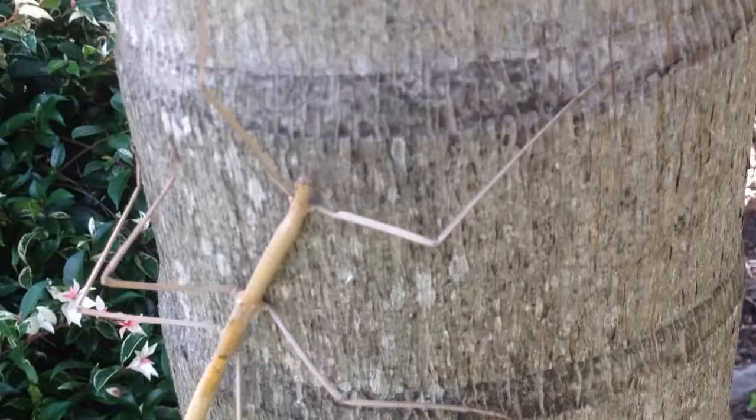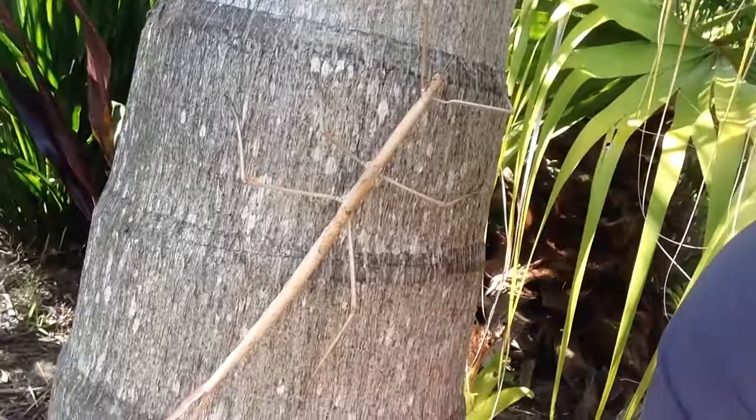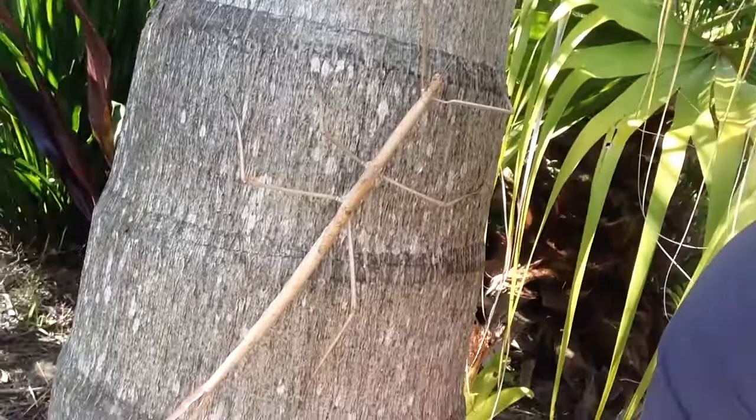Actually pretty common animals, but yeah, masters of camouflage. So make sure you look for nature wherever you can, because you'll be sure to find it. Thanks for watching — just a quick little video on this random guy I found. See you next time.